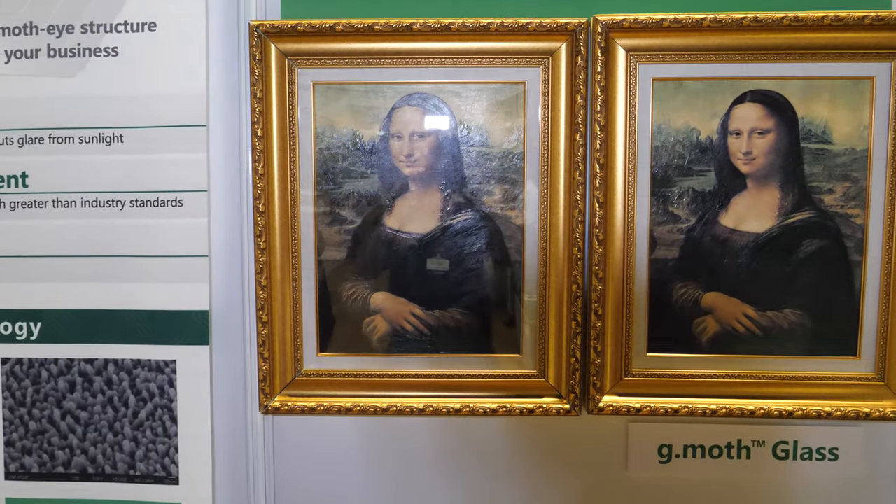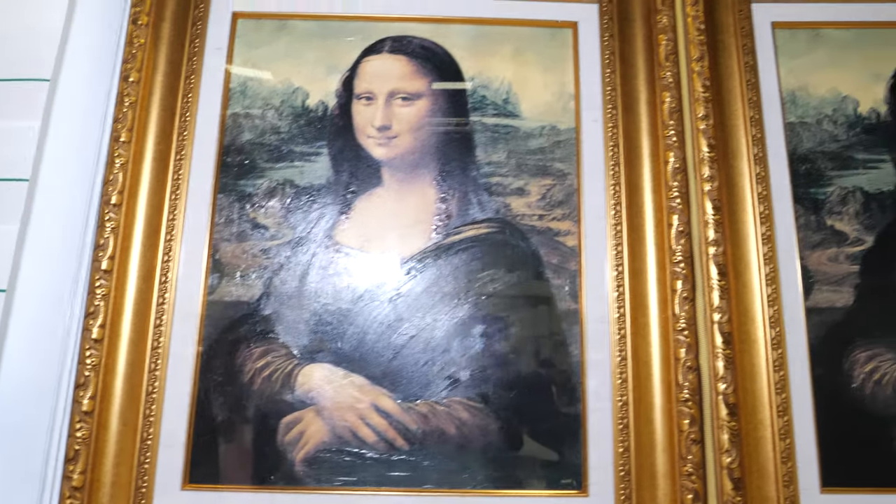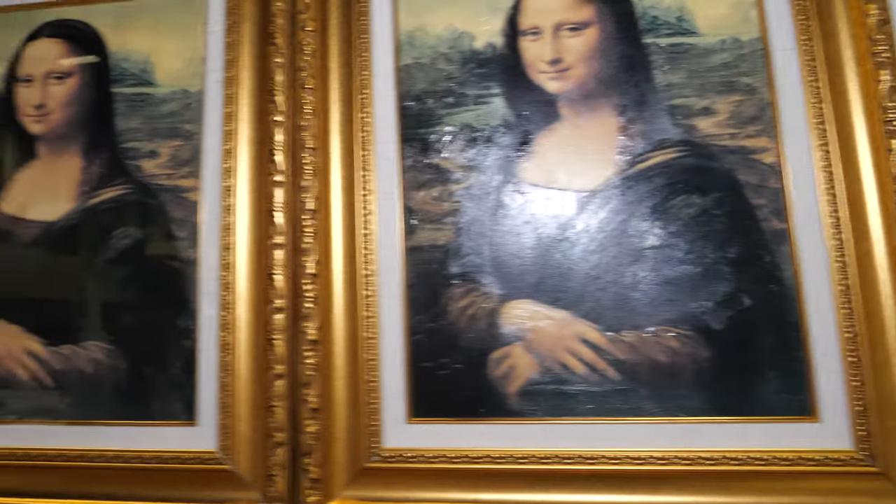Firstly, just take a look at these two pictures — one on the left and the right. They both have glass on top, but as you can see, there's a huge difference in reflectivity. So please tell us a bit more about these.